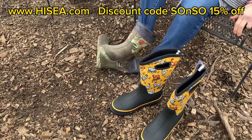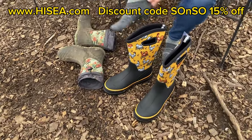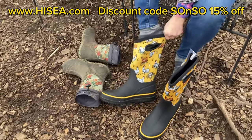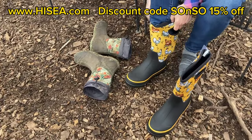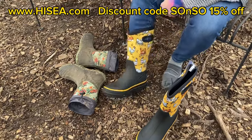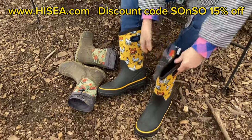Do your feet stay warm in those? No, they do not. I want to get my socks dirty. Can I see these handles? Oh my goodness — and they go over your jeans. Now that is fancy!